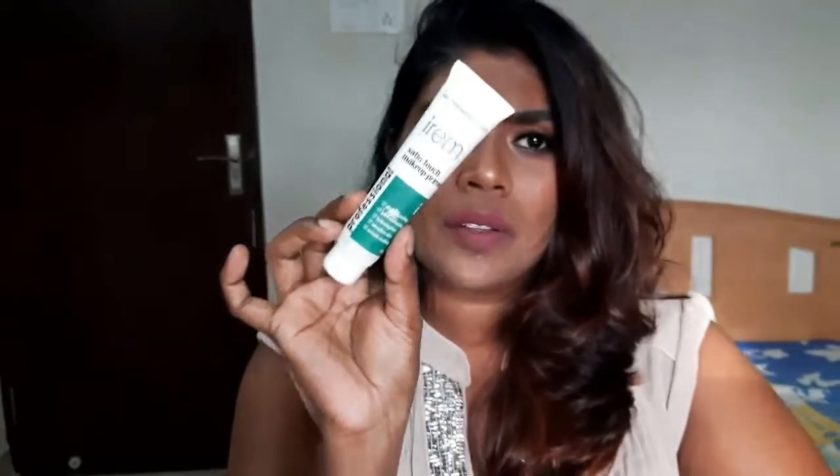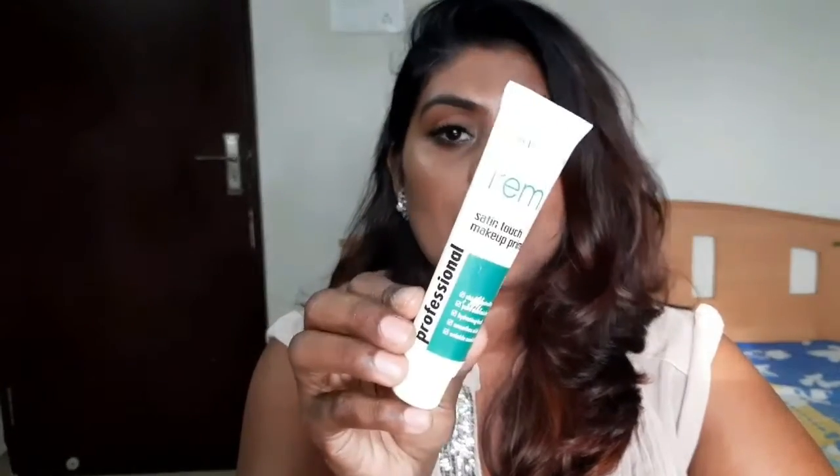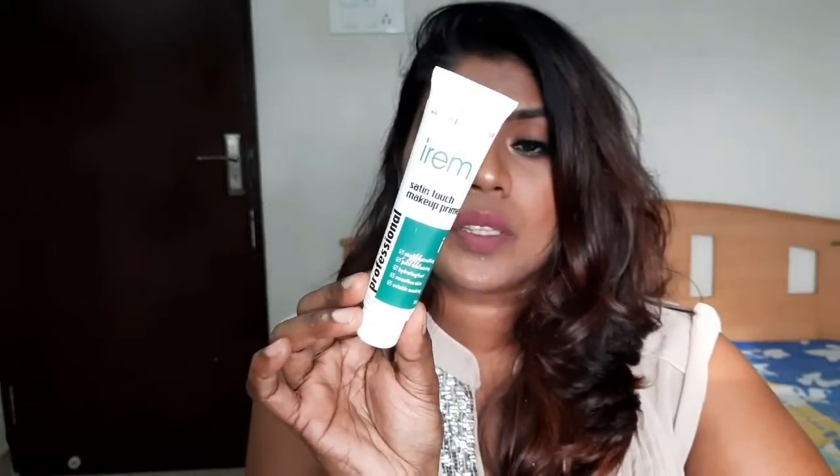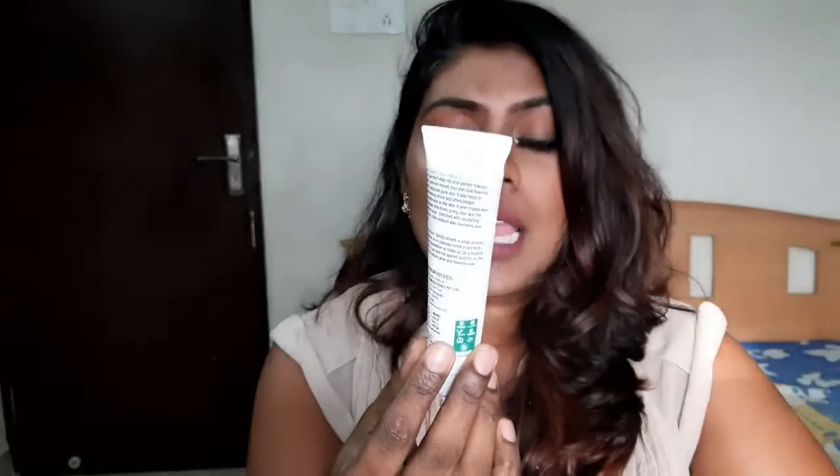When I didn't have primers, I searched for a good primer on Amazon — something like a best seller. So this is the Irem Satin Touch Makeup Primer. It retails for about 1000 bucks, though I got it at around 500 with a 50% offer. It claims to be a professional makeup product with about 20-30 grams. Its claims include shine controlling, pore minimizing, hydrating feel, smooth skin, and wrinkle masking. It is a normal silicone base primer — transparent, colorless, blends in easily, but it is on the thicker side compared to the Steakwicky one.